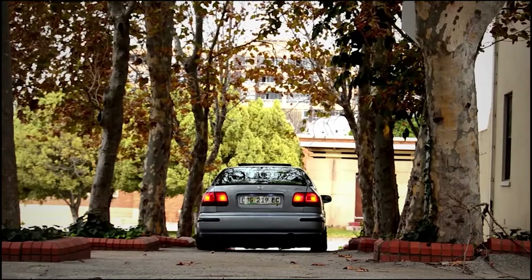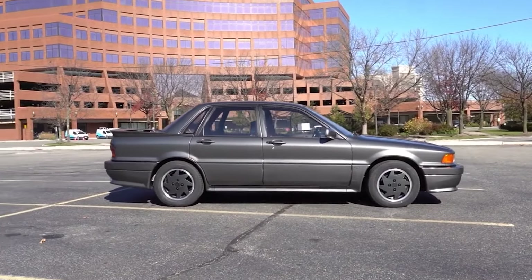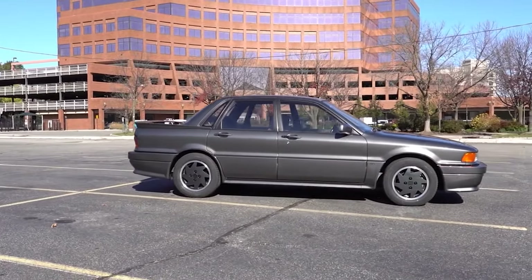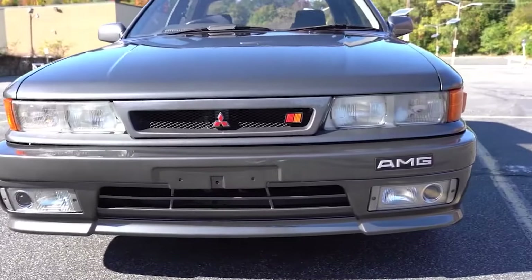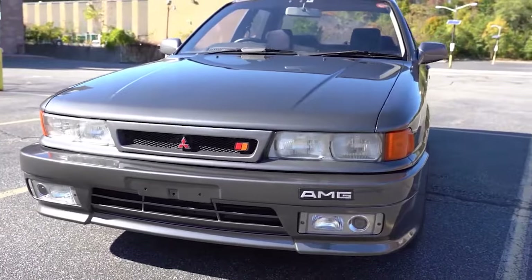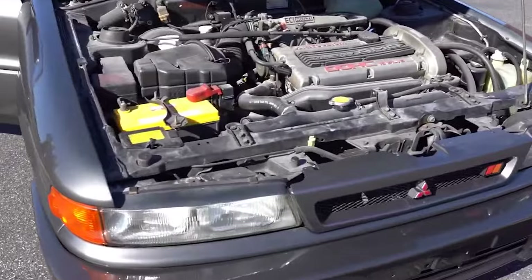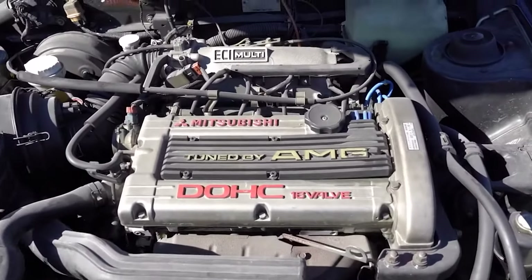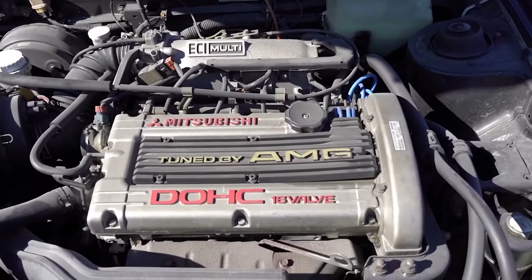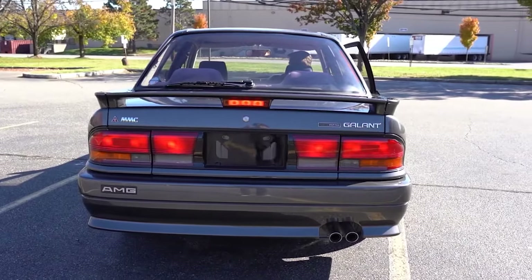AMG built more than just the Civic. They made a Galant AMG model that featured a 2-liter naturally aspirated dual overhead cam four-cylinder engine that they modified heavily — changing the pistons, upgrading the cams and valve springs, and raising the compression. They also retuned the car and raised the redline to 8,000 rpm. As a result, this thing made 168 horsepower out of a naturally aspirated four-banger. The car was also only available in metallic black with AMG badging.